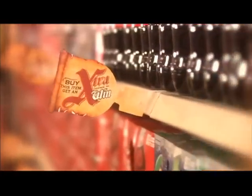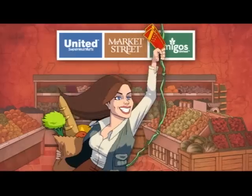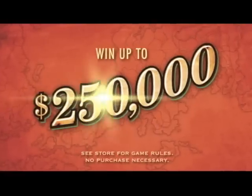Where X marks the spot for extra chances to win. As you shop, look for treasure maps along every aisle. Buy those items to get extra tickets to scratch and match. It's a discovery that could win you up to $250,000.